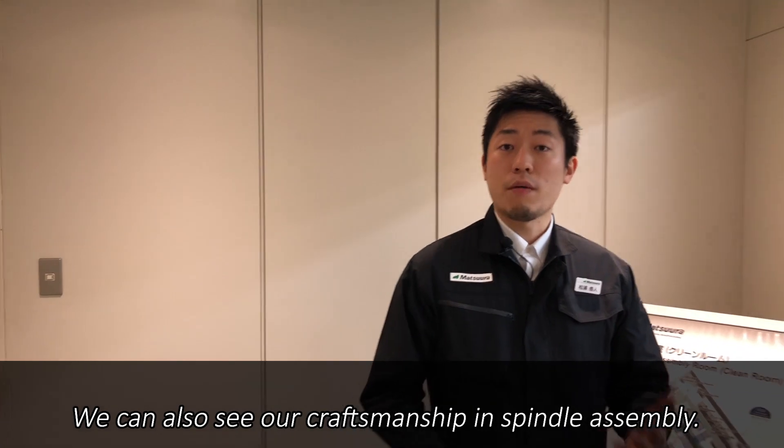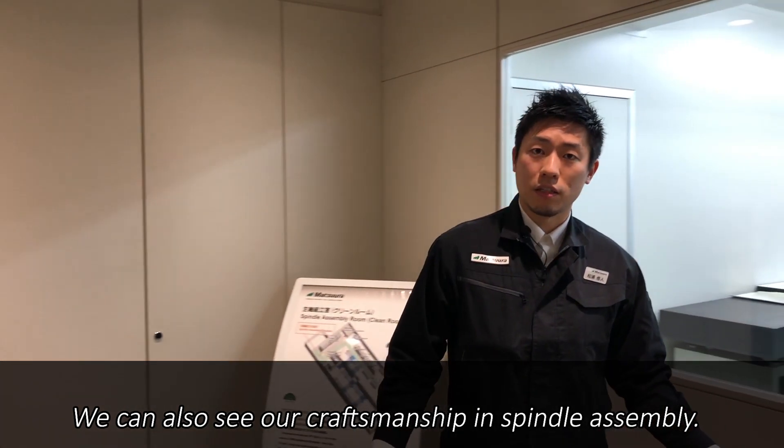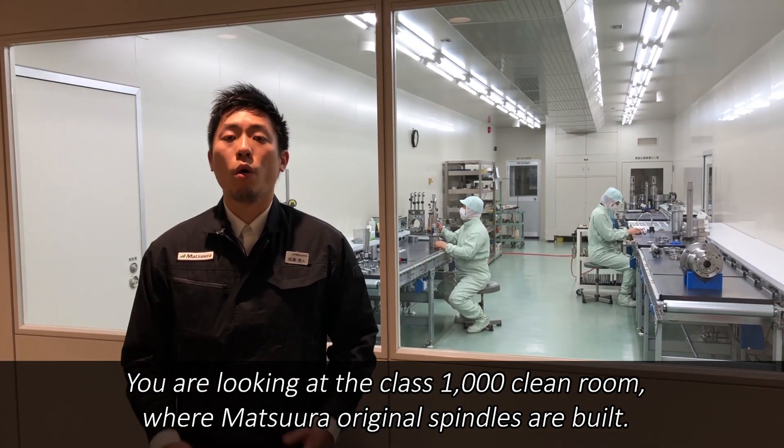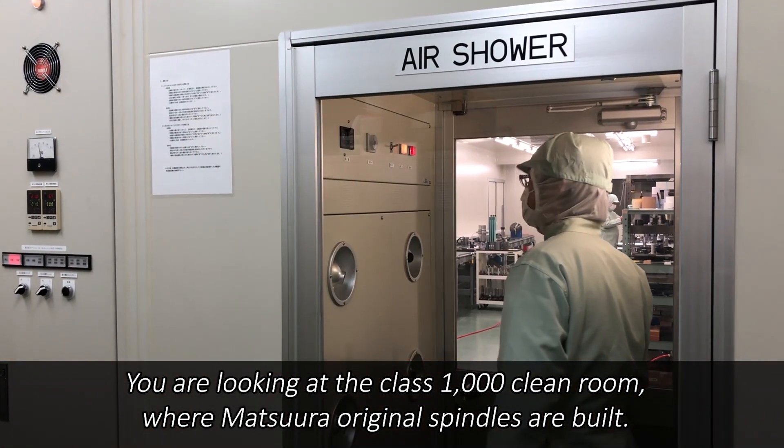We can also see our craftsmanship in spindle assembly. You are looking at a Class 1000 clean room where Matsuura's original spindles are built.